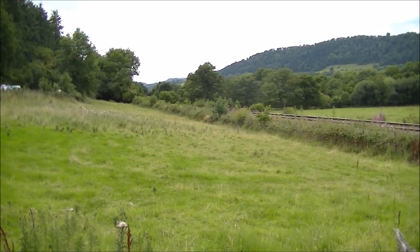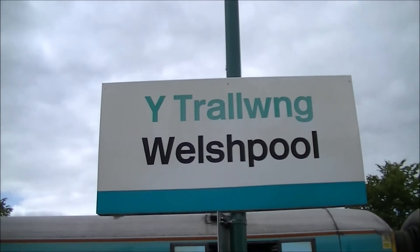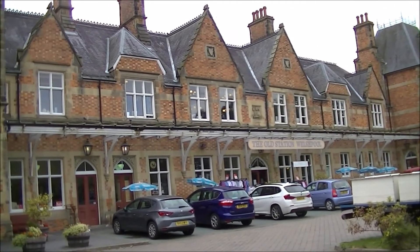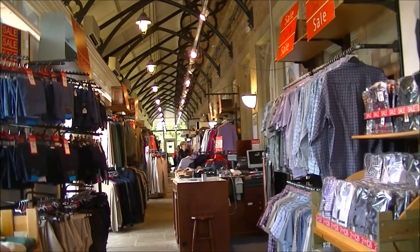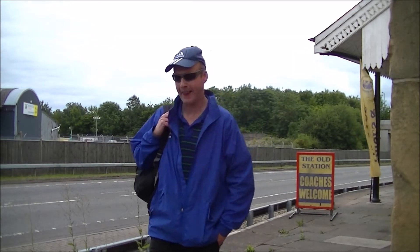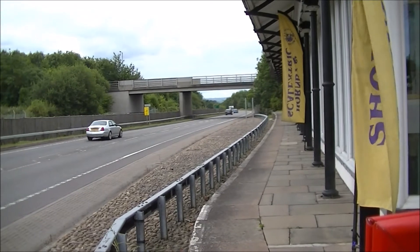From here we're about a mile and a half away from Welshpool. Here at Welshpool next to the station we have the old station building which is now largely used as shops. And here we have the old platform now next to the main road.